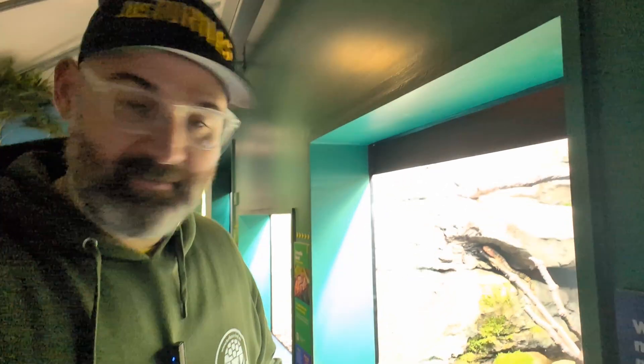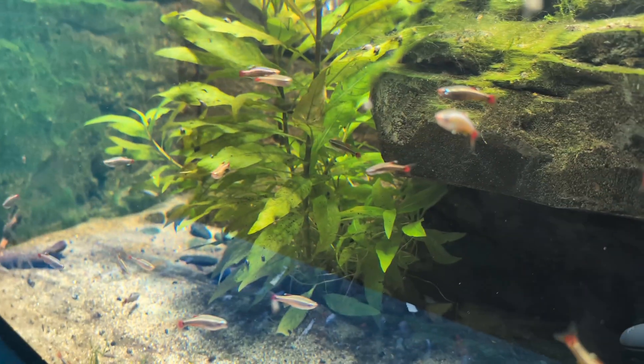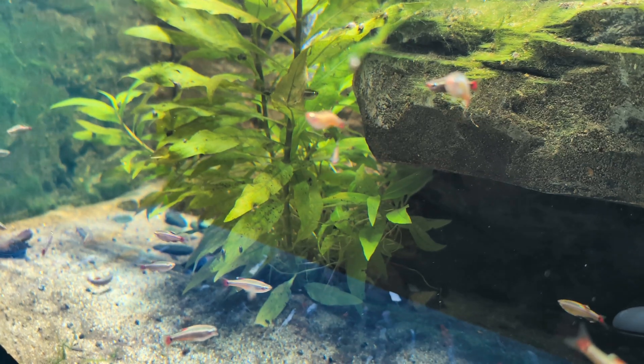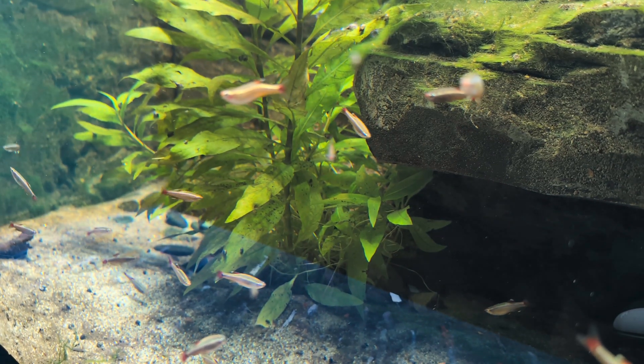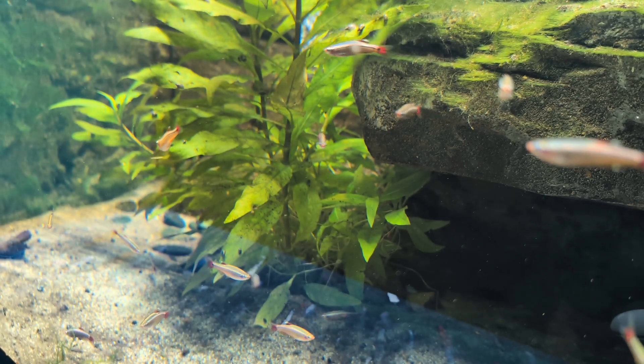These are white cloud minnows that live in here with the crocodile lizard. White cloud minnows are probably extinct in the wild, and they come from the same habitat as the Kuangtung River turtle, which is also extinct in the wild. So we keep those in our greenhouse with the turtle species. They're actually really cold tolerant, and they're commonly kept and breed well in captivity.